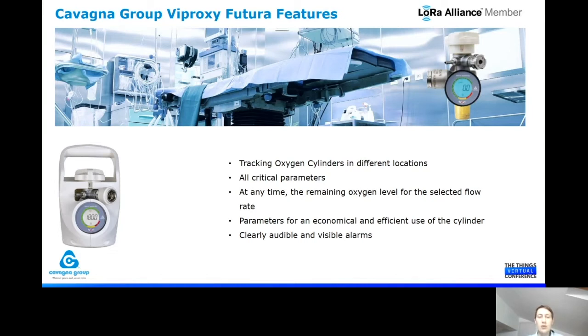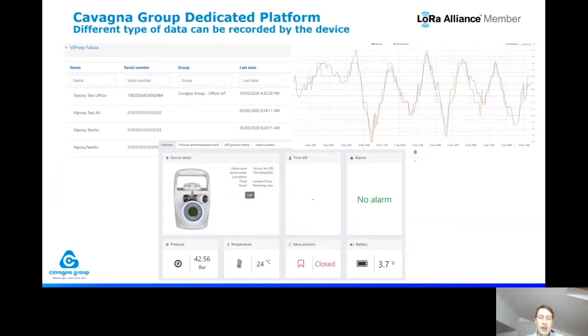This reduces the risk of losing cylinders, having cylinders that are unused, or cylinders going empty with no possibility to check them. All alarms are also collected, so we have a history of what happened to that exact patient and how the oxygen cylinder was used. All data are collected to the Cavana Group cloud platform, where we show different information according to what is needed — we track the pressure, temperature, time, valve position (closed or open), any alarms, and we can always see the time left.